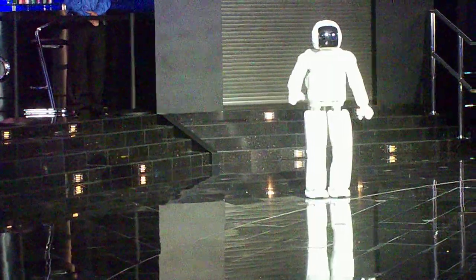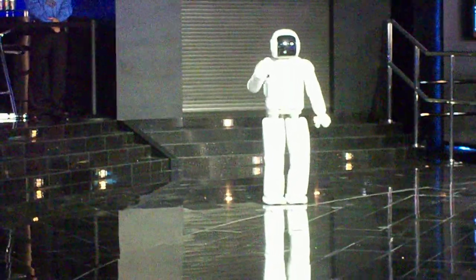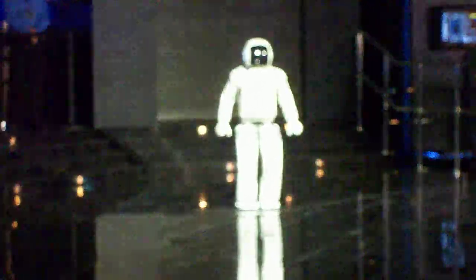Osmo, are you warmed up and ready to run again? I am ready. Okay, ready, set, go!